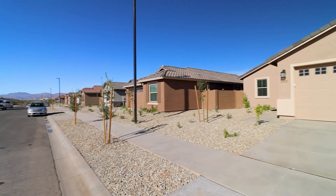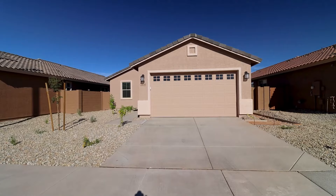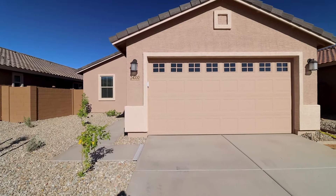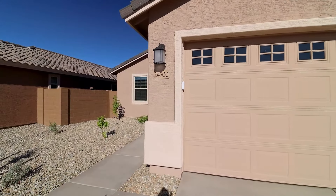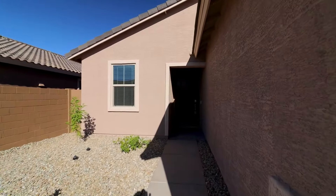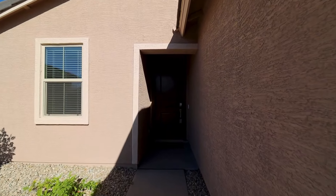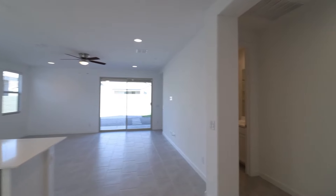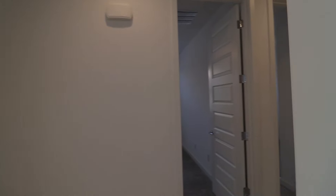This is a video walkthrough tour of 24700 North 170th Drive in Surprise, Arizona. By the end of this video, I hope you'll know whether this is a place you'd want to call home. ServiceStar Realty has been doing property management in Surprise, Arizona since we opened our doors in 2011. We strive to be the best property management company in Surprise.